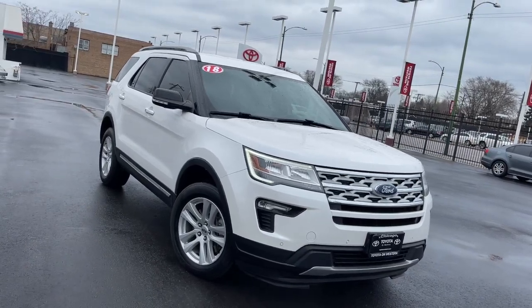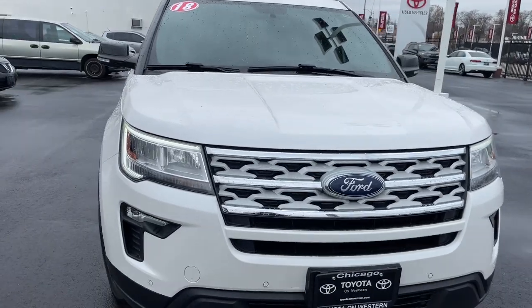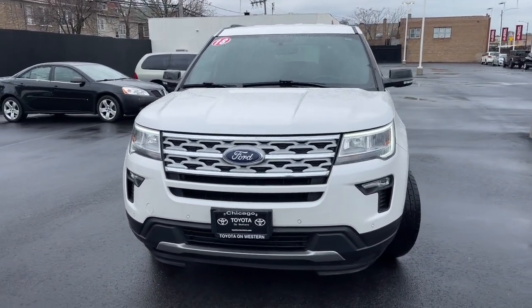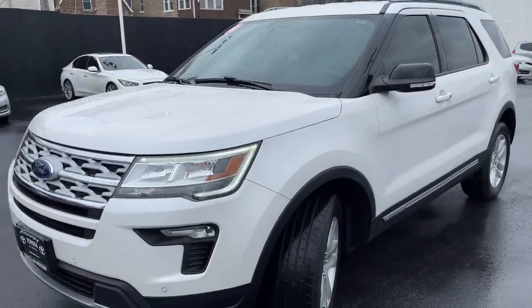Can you see yourself in the 2018 Ford Explorer? With less than 70,000 miles on the odometer, this vehicle stands out from the rest. Here's an Explorer that brings an uncompromising spirit to all your adventures.